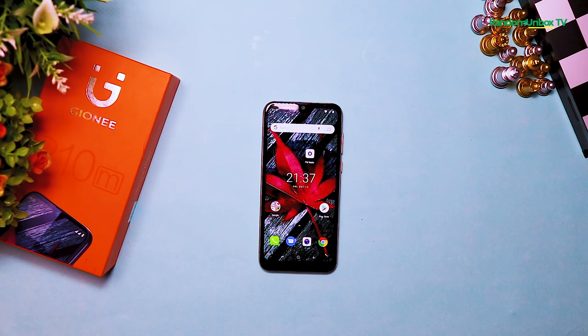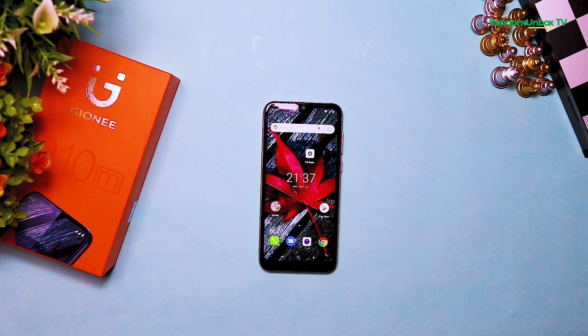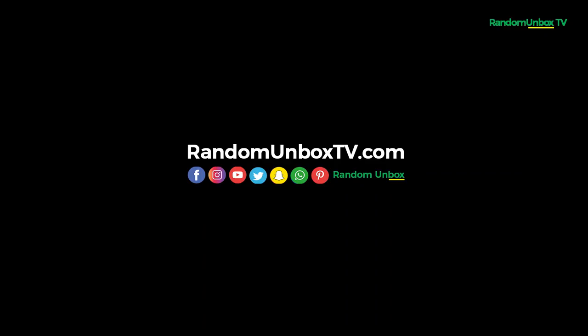Please drop your feedback in the comment section below and I'll get back to you. Don't forget to subscribe and turn on the notification button so that anytime I upload a new video you get notified. Also don't forget to visit our website at randomunboxtv.com to get updates on the latest devices and gadgets. Thank you.